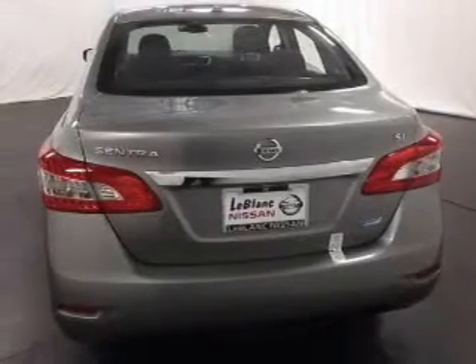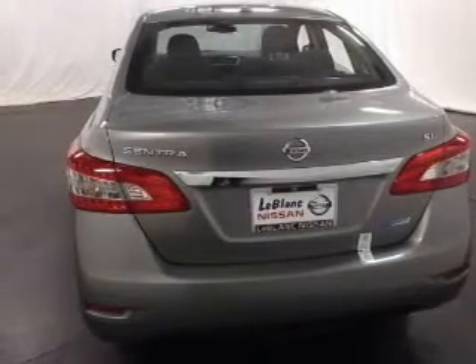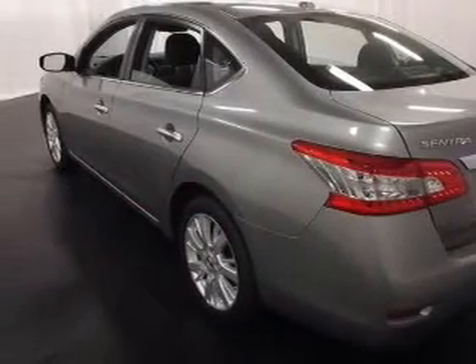Enjoy the comfort of dual temperature controls. Our website offers more information on all of our vehicles. Call us today to start test driving.